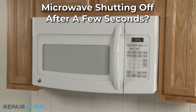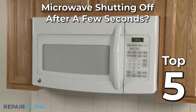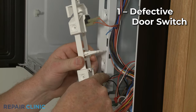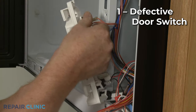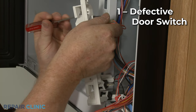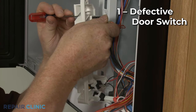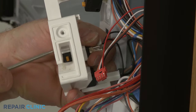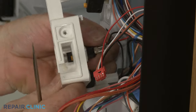If your microwave oven keeps shutting off after a few seconds, here are the five most probable causes. A door switch may be failing intermittently. Most microwaves have three or four door switches that allow the microwave to start or heat once the door is shut. A failing door switch may interrupt microwave operation even with the door fully closed.